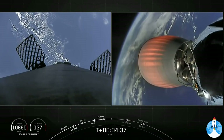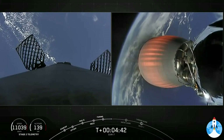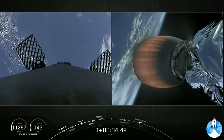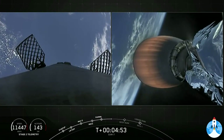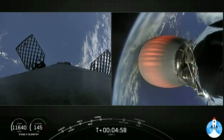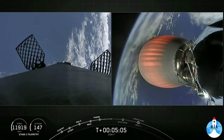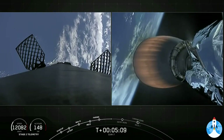Acquisition of signal, Bermuda. The next major milestone that we'll be able to see will be that first stage entry burn. For the entry burn, we relight the center engine, which we call E9, and then partway through the transition back through the Earth's atmosphere, we relight two more Merlin M1D engines, E1 and E5, to give us a total of three M1Ds helping to slow the vehicle down as it passes back into the Earth's atmosphere.